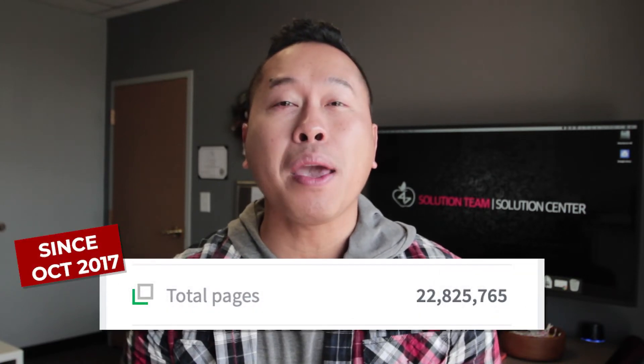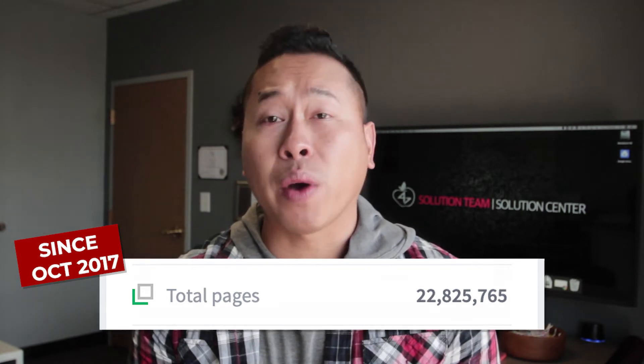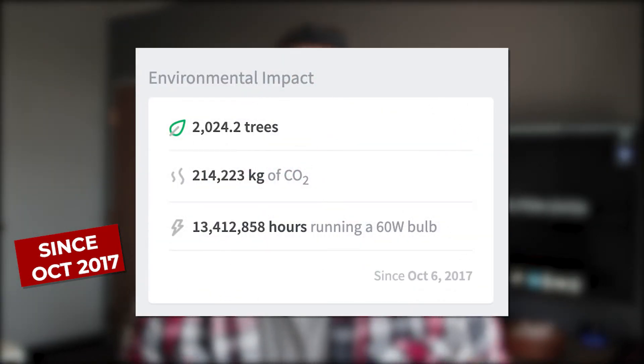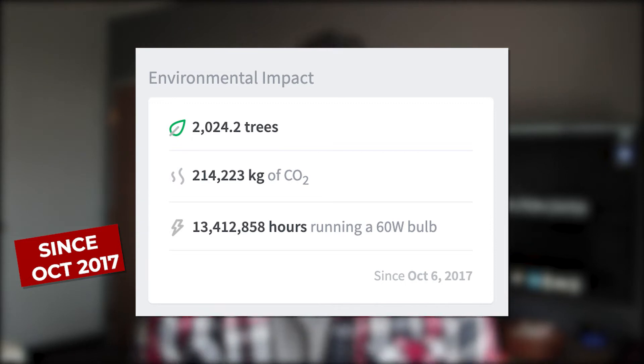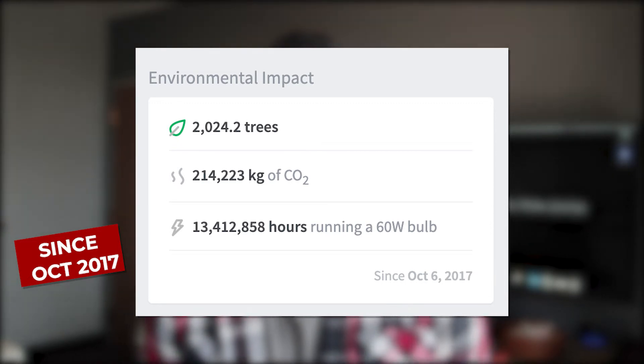Speaking of PaperCut, take a look at this mind-blowing printing statistic. Since October 2017, we as a district have used nearly 23 million sheets of paper for copy and print, which equates to roughly 2,024 trees, producing 214,000 kilograms of CO2 and consuming lots of energy.